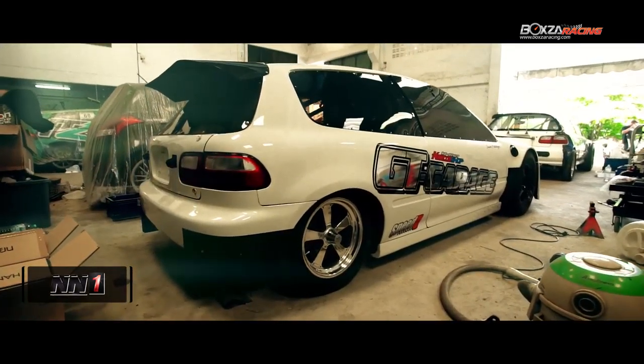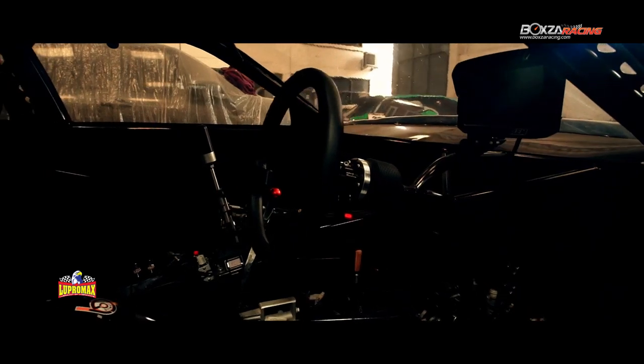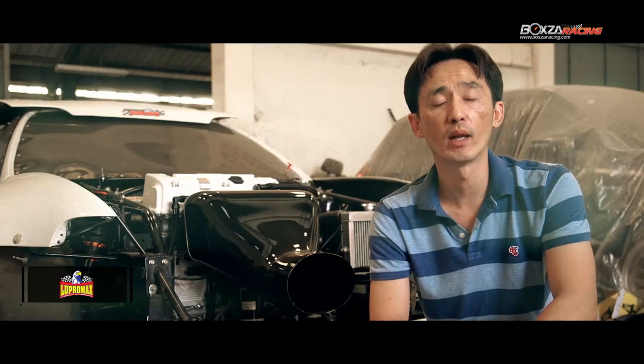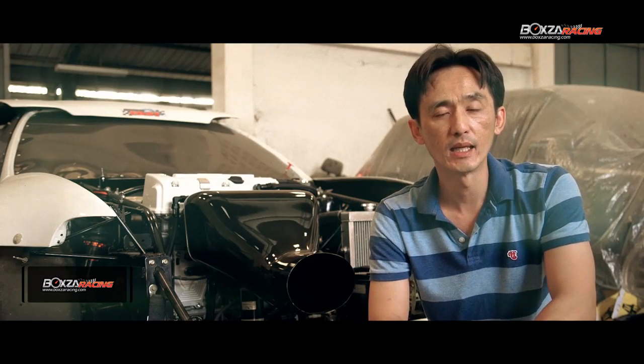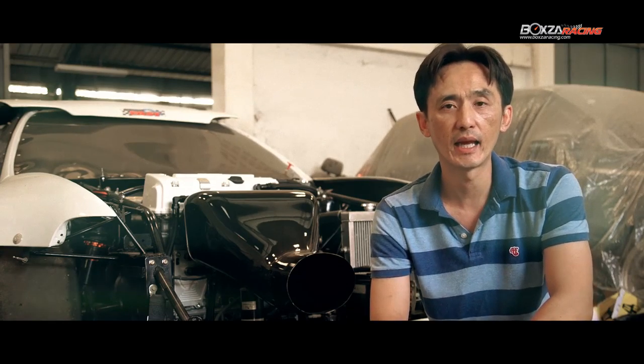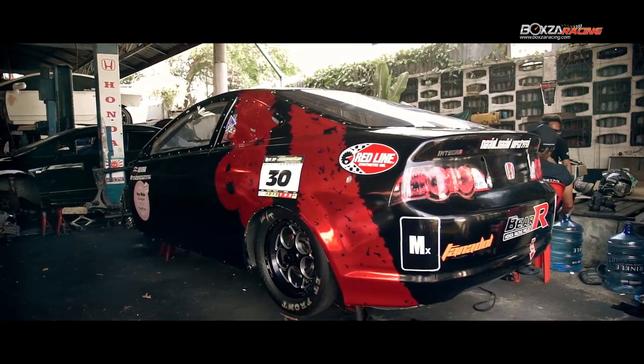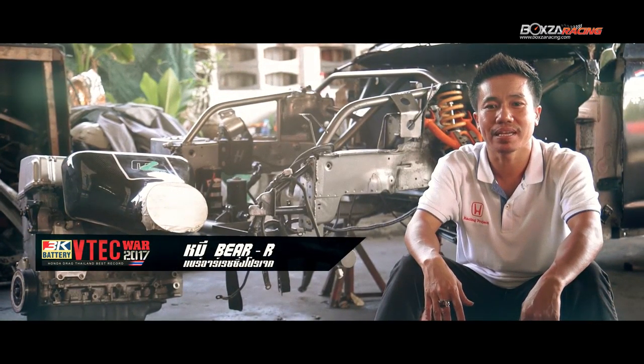Only 6-7K VTEC has a number of credit cards, about 5K VTEC, to provide the numbers. The company has changed the number of credit cards. The new car is in the car. This is 3K VTEC Wall 2017.